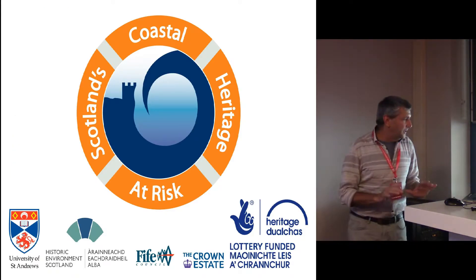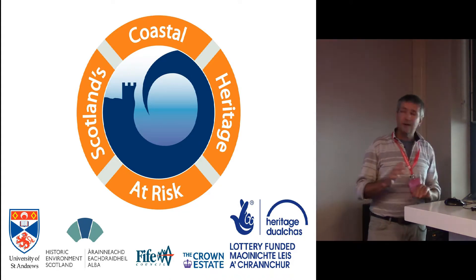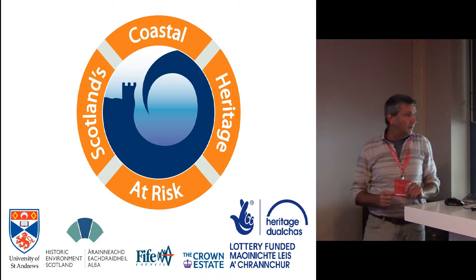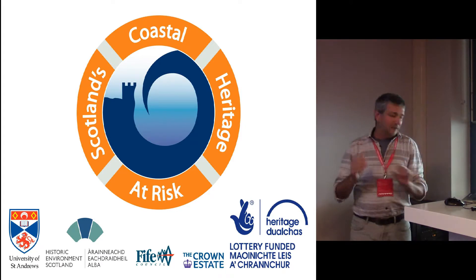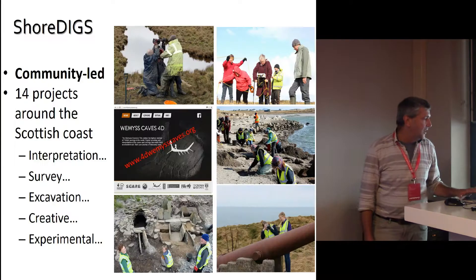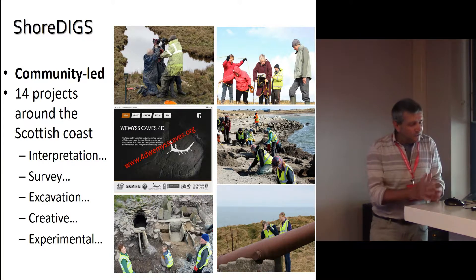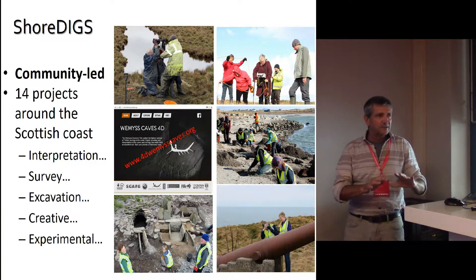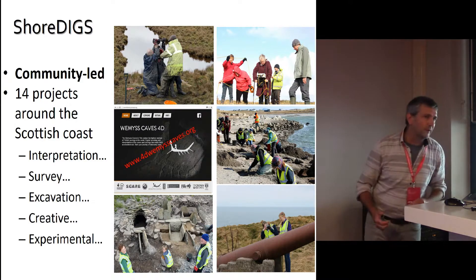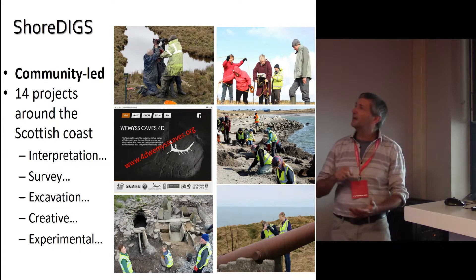I'm now going to finish off with a few examples from our Scotland's Coastal Heritage at Risk project. This was a project funded by a range of sponsors, and we have been working with communities. Ellie will talk about our SHORE update stage, but we've also been looking at doing a series of SHORE dig projects. We've been working with people all around the coast, looking for imaginative ways of dealing with heritage, because we really don't have a chance with some of these sites — we can't preserve them or build walls around them.